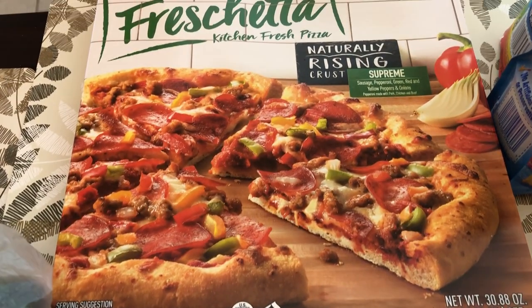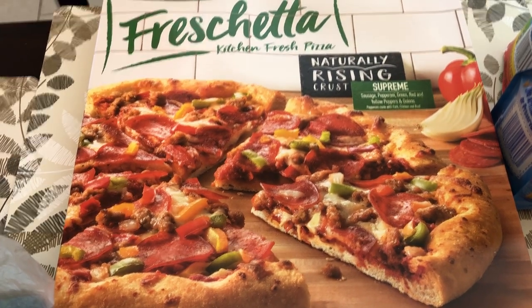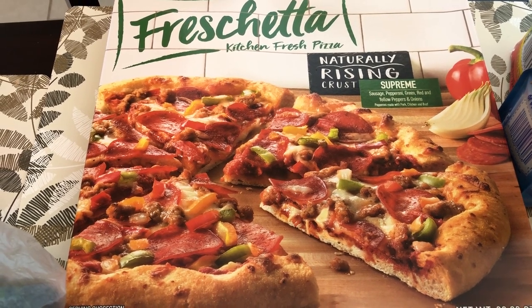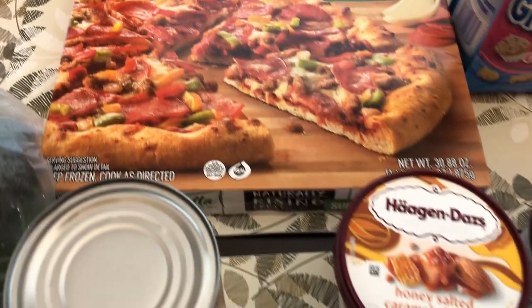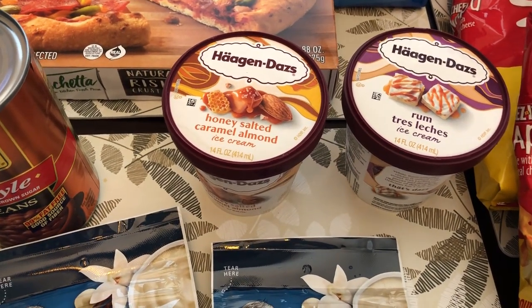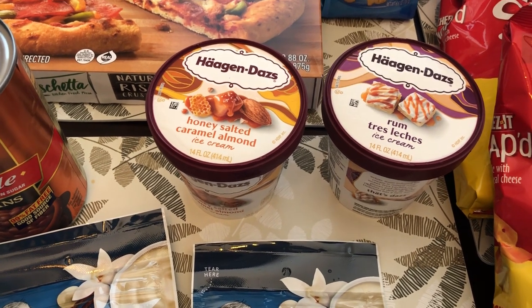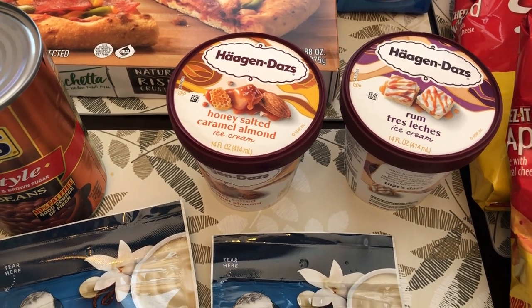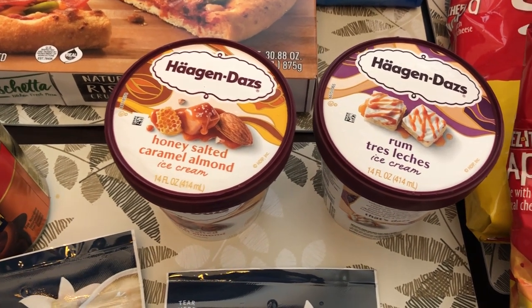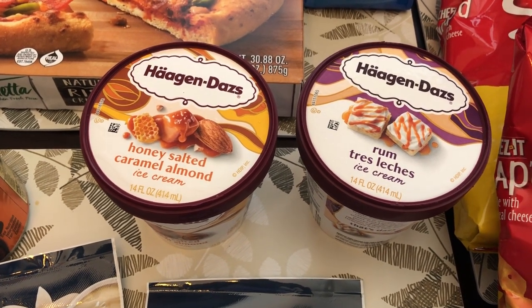This Freschetta pizza was on sale — I think it was $3.77, Naturally Rising Crust — and my husband likes these kinds of pizzas. I grabbed two cartons of ice cream; they were on sale as well, I think $2.99 each. I really love the honey salted caramel almond and my husband likes the rum tres leches.